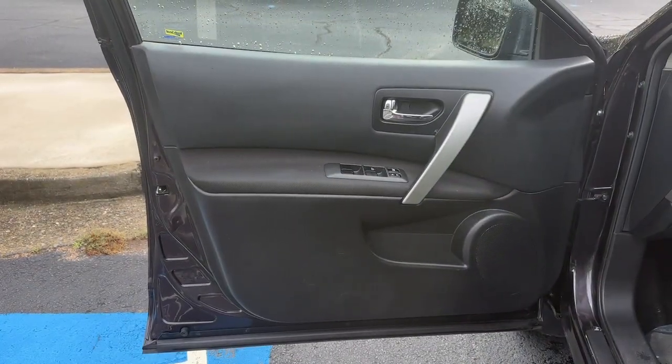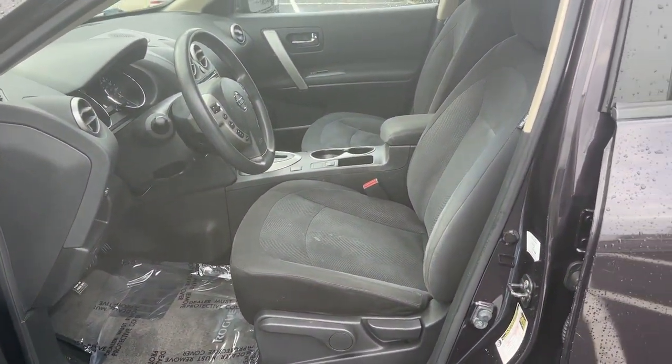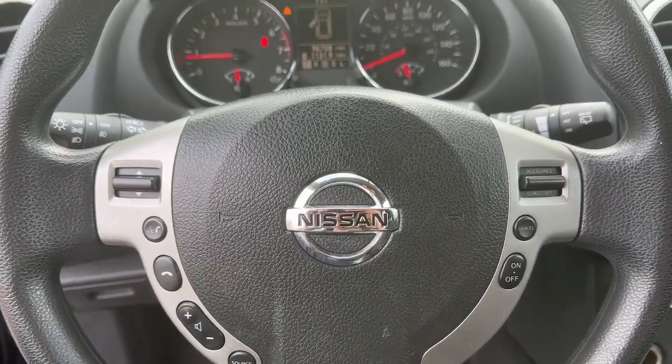Feel the satisfaction of getting an incredible value with this well-built Rogue Select. Treat yourself to a test drive today. Our staff will toss you the keys and give you an outstanding customer experience.